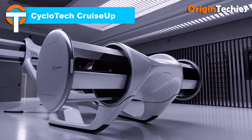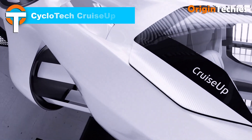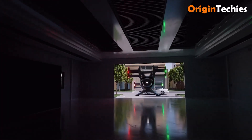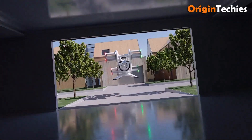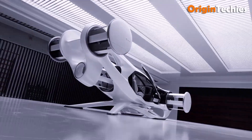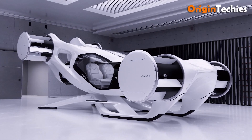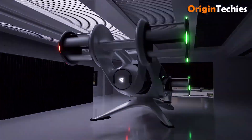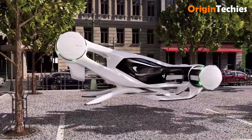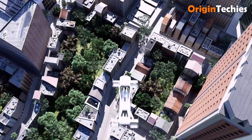The Cyclotech Cruise-Up is an innovative two-seat electric vertical takeoff and landing air car that reimagines personal urban mobility. Unlike traditional propellers, it employs six cyclo-rotors — compact, electrically-driven propulsion units capable of 360-degree thrust vectoring. This design allows for precise hovering, mid-air braking, and seamless transitions between vertical and horizontal flight without tilting the vehicle. With a top speed of 150 kilometers per hour and a range of 100 kilometers, the Cruise-Up is tailored for short, urban commutes.